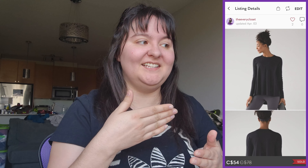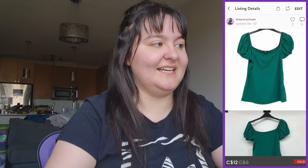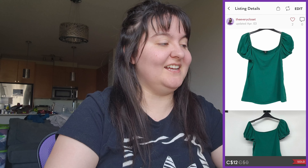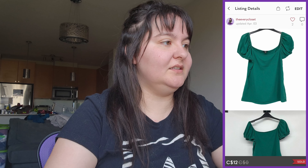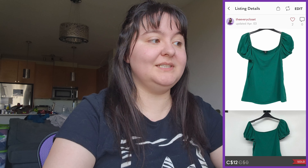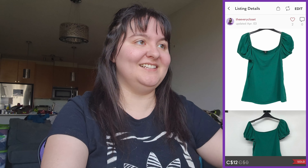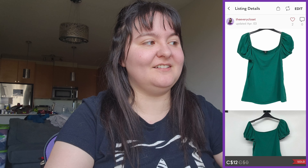Next was a Guess emerald green puff-sleeve t-shirt — tagged as Y2K, runs like a medium despite the large label. It sold for $12 with a shipping discount, giving us $3.89 profit. Fine since it was free or from a $10 bag a long time ago. It always had lots of likes but never buyers, so glad it's gone.